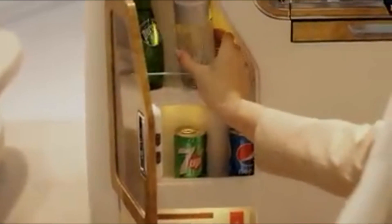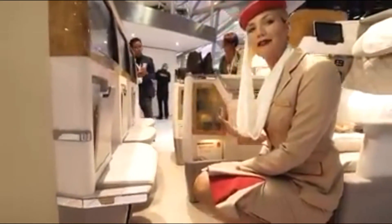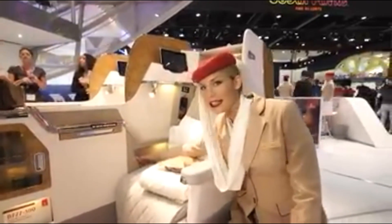Over here we have a conveniently located minibar which I hope our customers will enjoy throughout the flight. But most importantly, we have one of the largest TV screens at 23 inches.